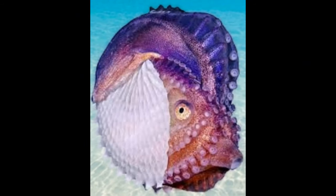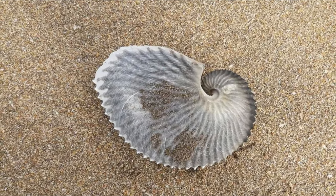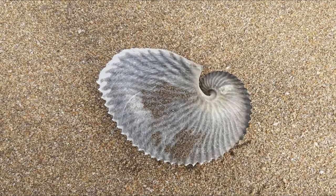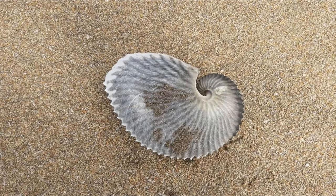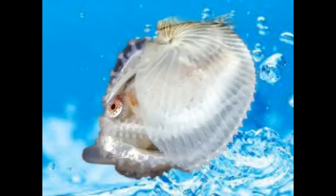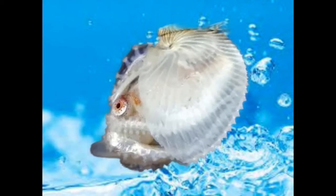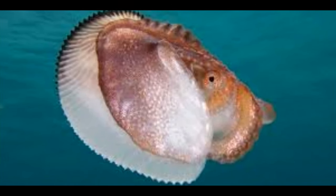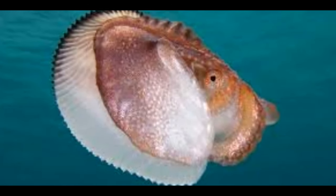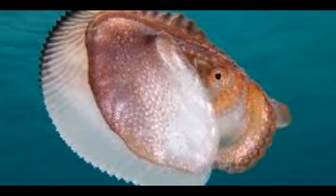The size of the females can range from around 10 to 20 centimeters in length, including their arms. The size of the external paper-thin shell can be even larger, sometimes reaching up to about 30 centimeters in diameter. Male Argonauts are significantly smaller than the females, with a body length ranging from about 2 to 4 centimeters. The delicate and lightweight nature of the paper nautilus shell means they are very light creatures, with the actual animal weighing just a few grams for both males and females.